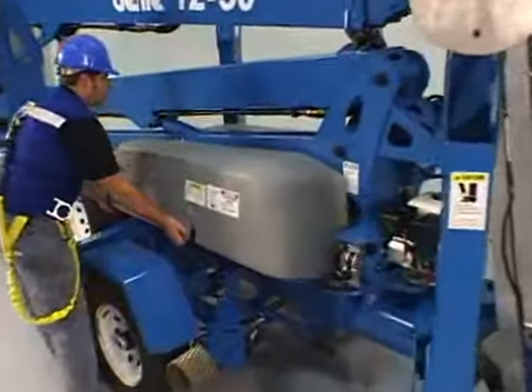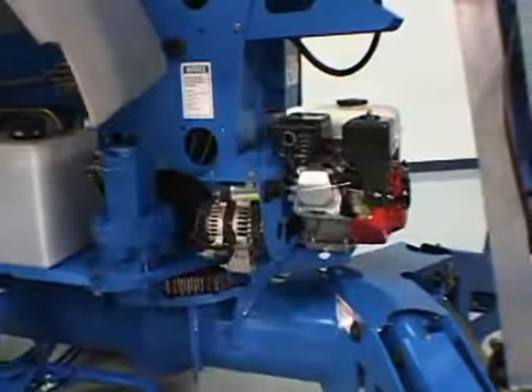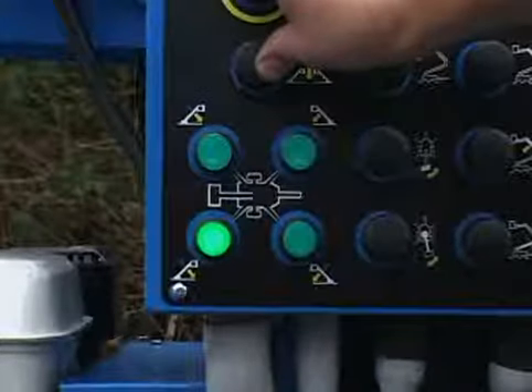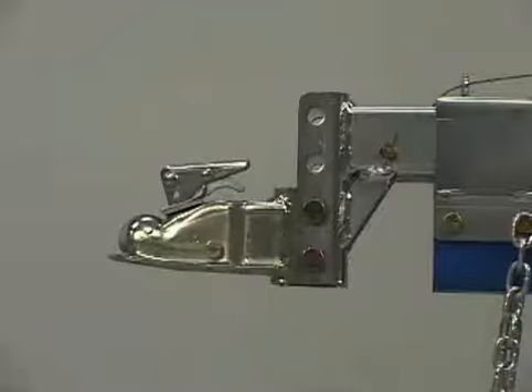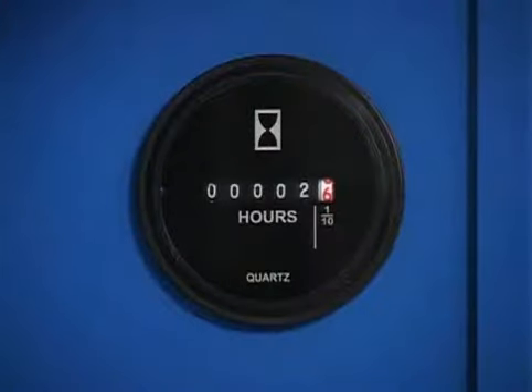The amenities do not stop there. The hybrid power option provides you with a Honda gas engine that is used to charge the batteries when using your TZ-50 in a remote location. Additional standard features include outrigger interlocks, hydraulic surge brakes, parking brake, adjustable height combination hitch coupler, AC power to platform, and hour meter.